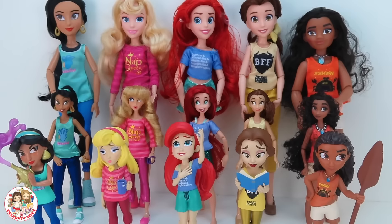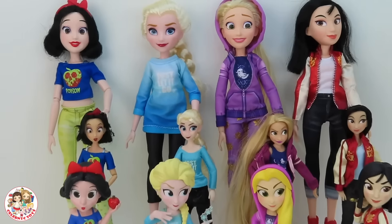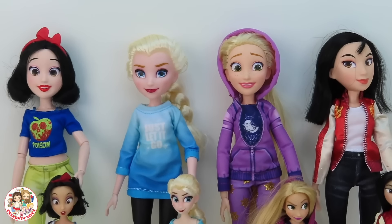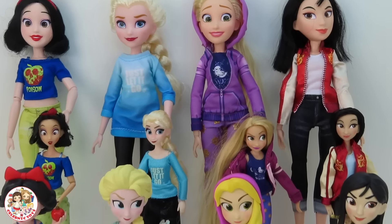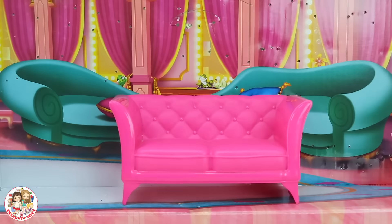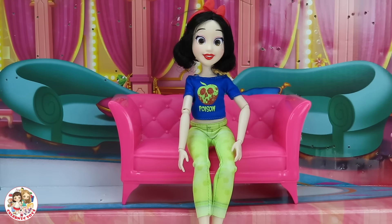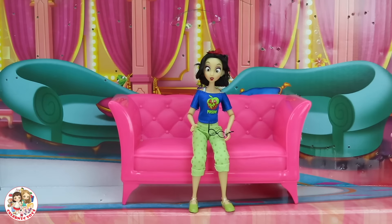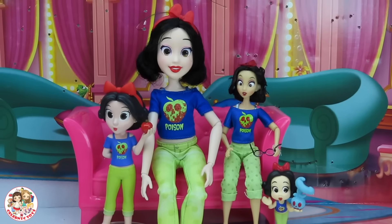I really hope you enjoyed it — stay tuned for more Disney princess videos! Coming up next we have Snow White, Elsa, Rapunzel, and Mulan. So let's start from biggest to tiniest. First we have Snow White with her poison shirt — big, medium, small, and tiny. She looks adorable!